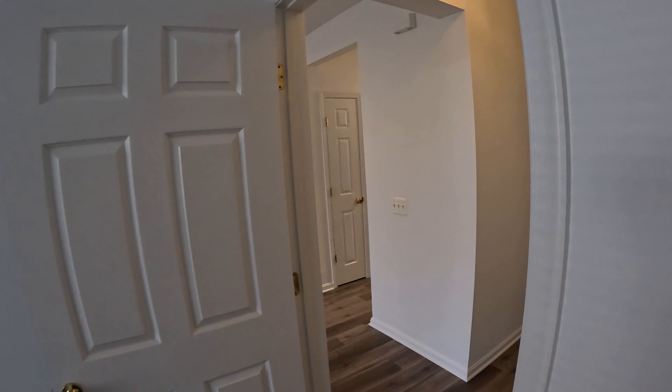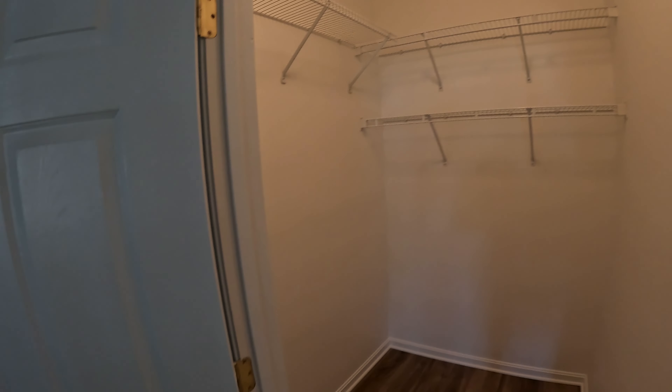All right, heading back out. Coming around the hallway, we've got bedrooms two and three — so no steps anywhere in the property. Here's bedroom two, which also has its own walk-in closet. And finally, we have bedroom three, also a good size room.